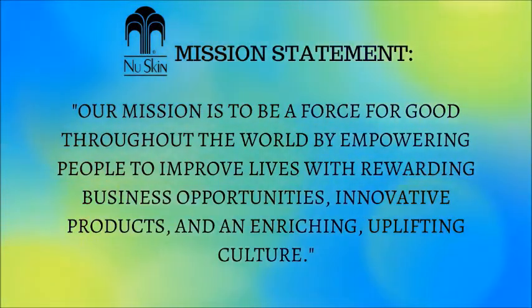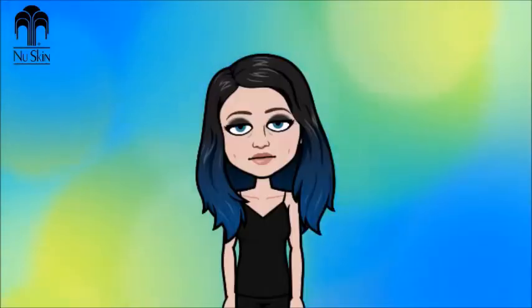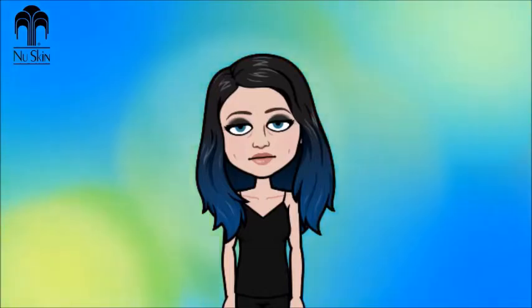The mission statement: 'Our mission is to be a force for good throughout the world by empowering people to improve lives with rewarding business opportunities, innovative products, and an enriching, uplifting culture.' The vision statement: 'Our vision is to become the world's leading business opportunity platform.' We are going to take a look at just how big of an opportunity this company is.